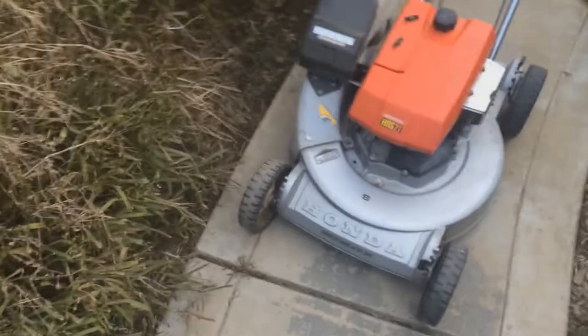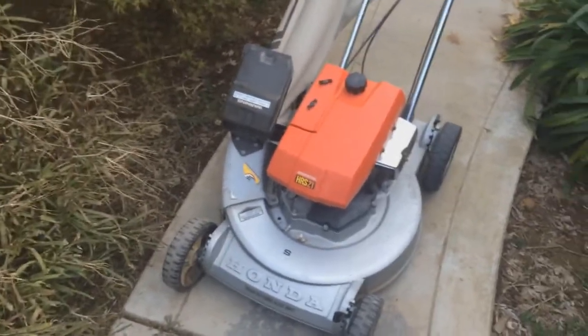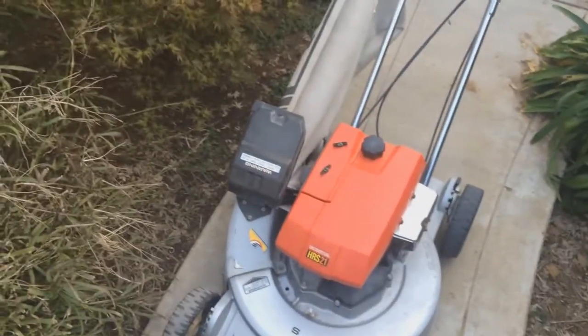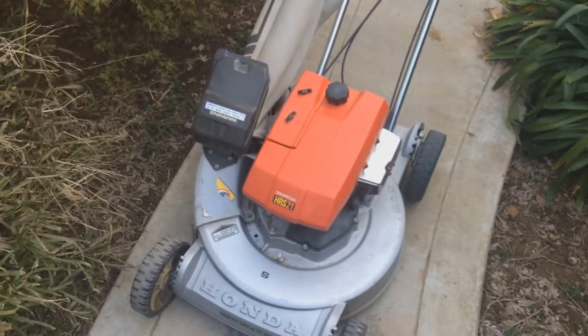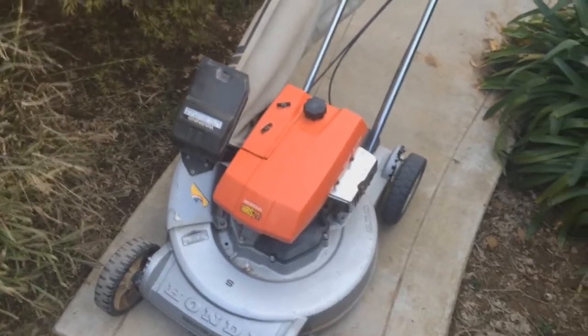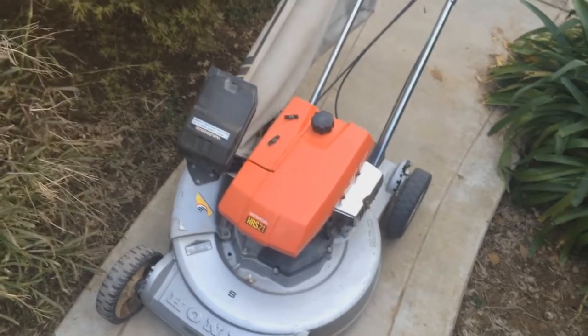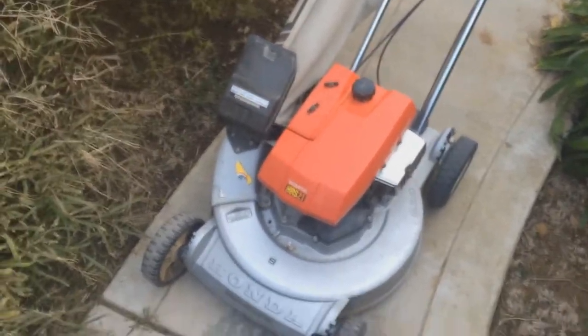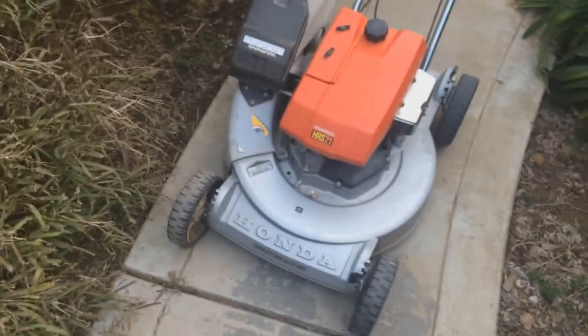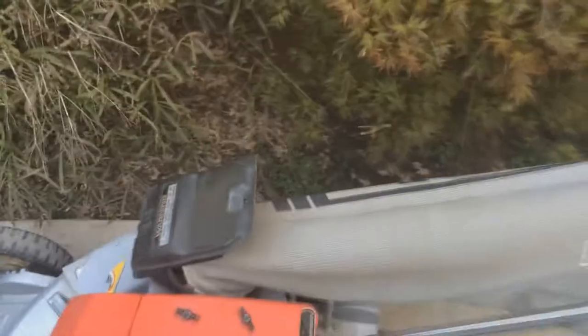This one I picked up today. It needs the carb either rebuilt or just put back together. The guy said he tried to clean it out, but I assumed when I picked it up that he had put it back together — but he didn't. I took the bowl off and three of the jets and the needle and the float were just sitting inside the bowl, not even in the carburetor. So I don't even know if the carburetor is good or not. I would think it is. This is a really old school Honda — actually, I kind of like these, these are probably my favorite kinds of Hondas.